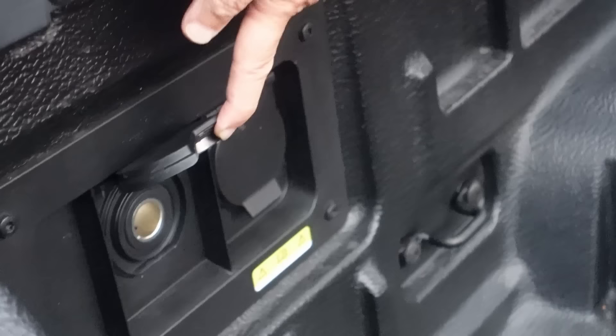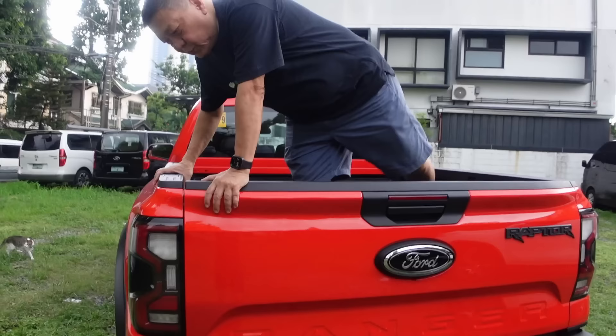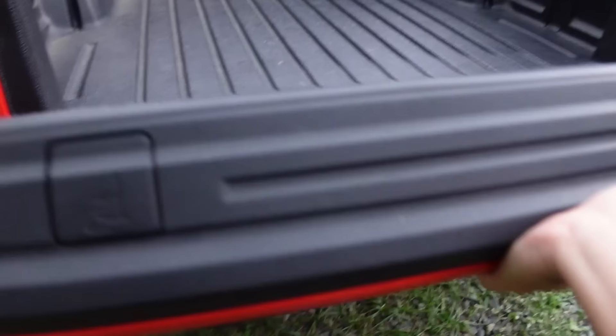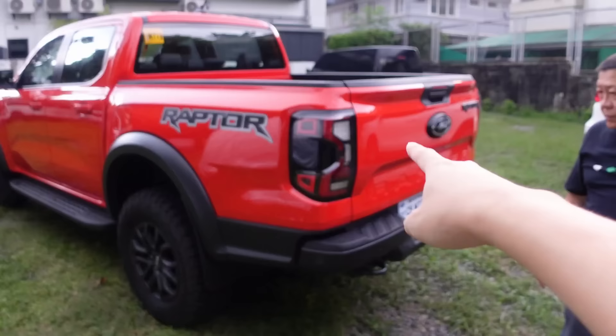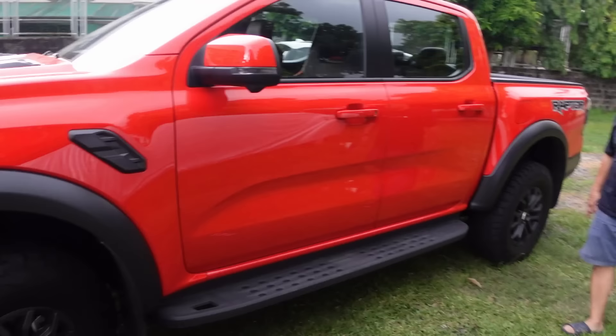One problem is that the tailgate doesn't have a step. The F-150 has a step that pops out so you can step there first before going up, but this one doesn't. Maybe because they market the Ranger Raptor as a race performance truck — they wanted to save weight, which is why the tailgate is light. Unlike the Wildtrak and other Rangers, there's no step here.